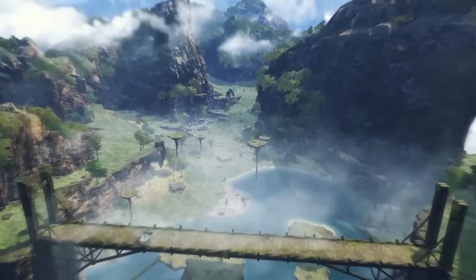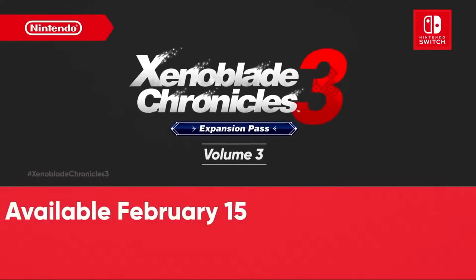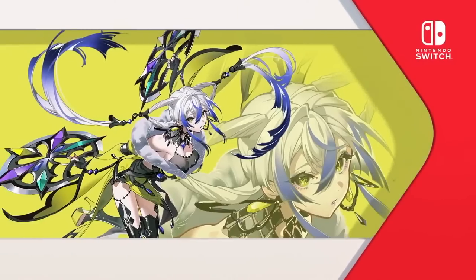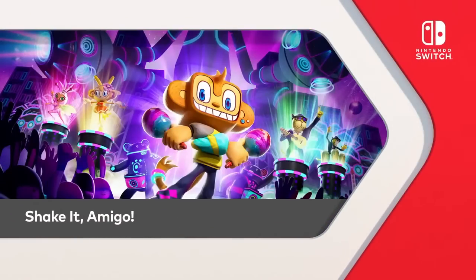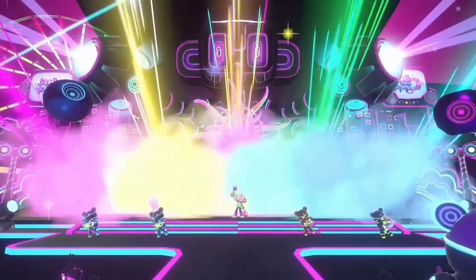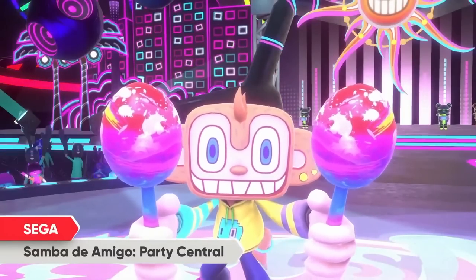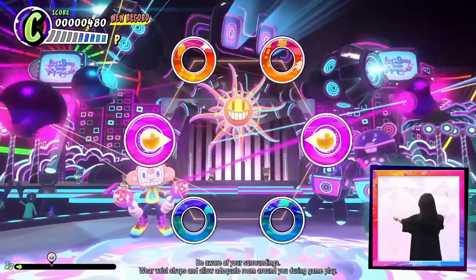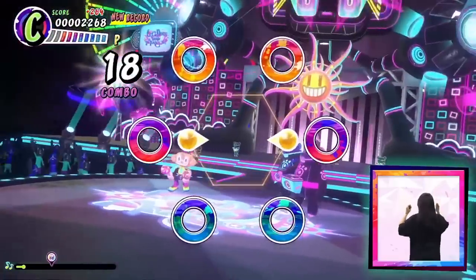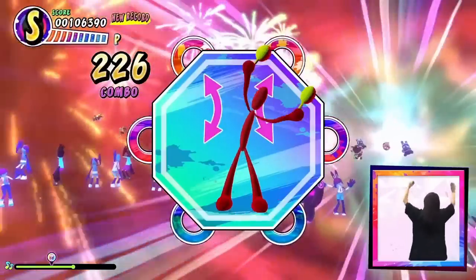We now have rumors, reports, and evidence suggesting this is going to be a fairly powerful device. Just think what Nintendo could do with the power of an Xbox Series S — the next Zelda, the next Mario, the next Xenoblade. Something as powerful as the Steam Deck without counting DLSS, or as powerful as the Xbox Series S without DLSS — and DLSS gives more performance headroom to increase frame rates and resolution.